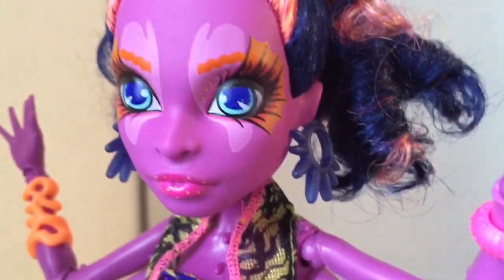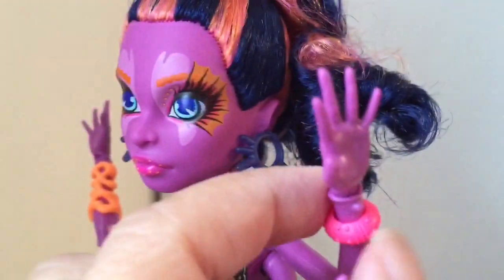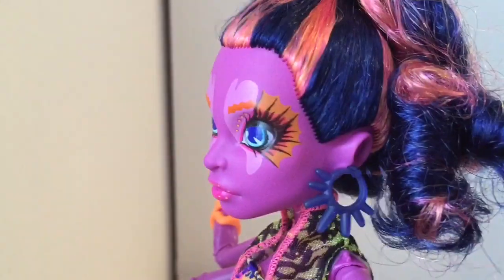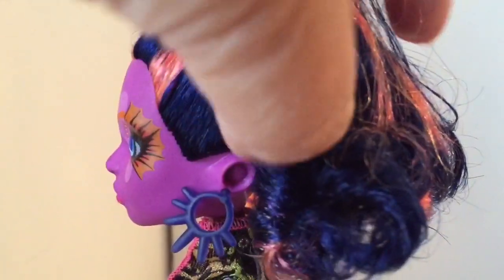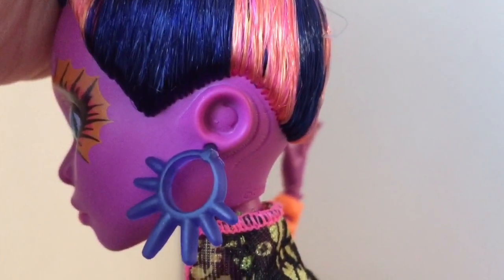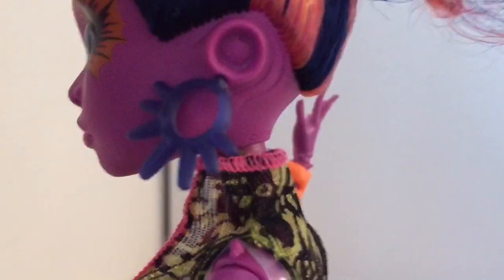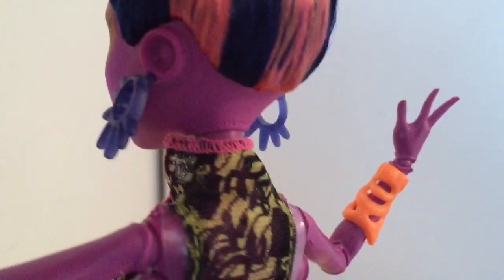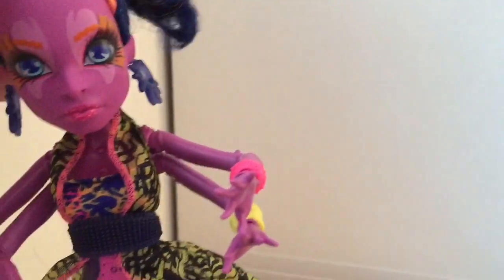Her hair is bright orange and navy blue striped, held in a high ponytail above her head. And I also want to show you her interesting earrings and ears. The earrings I thought were octopuses, but they actually only have seven arms. Her ears are suckers, and there are two serrations behind her ears that I think are meant to denote gills, which I thought was very cool — very interesting, very nice detail.